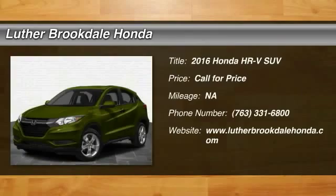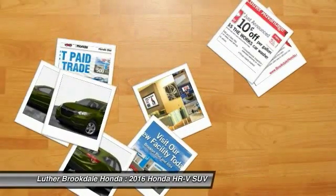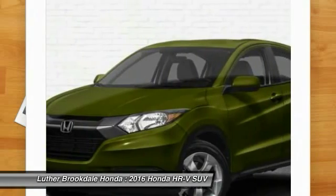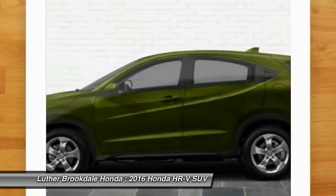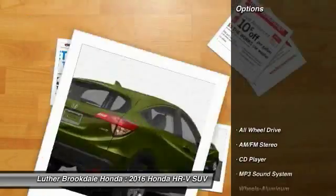2016 Honda HR-V. The HR-V has a good-looking exterior with a clean design. It comes with a well-tuned suspension and a handsome and flexible interior with tons of options to choose from. Here are some of this vehicle's great options.